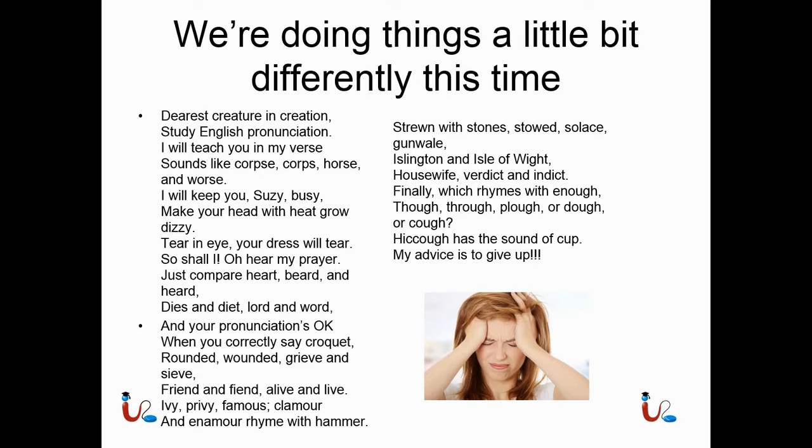I will keep you suzy busy, make your head with heat grow dizzy. Tear an eye your dress will tear, so shall I — oh hear my prayer. Just compare heart, beard and herd, dies and diet, lord and word. And your pronunciation's okay when you correctly say croquet, rounded, wounded, grieve and sieve, friend and fiend, alive and live, ivy privy, famous clamor, and enamor, rhyme with hammer.